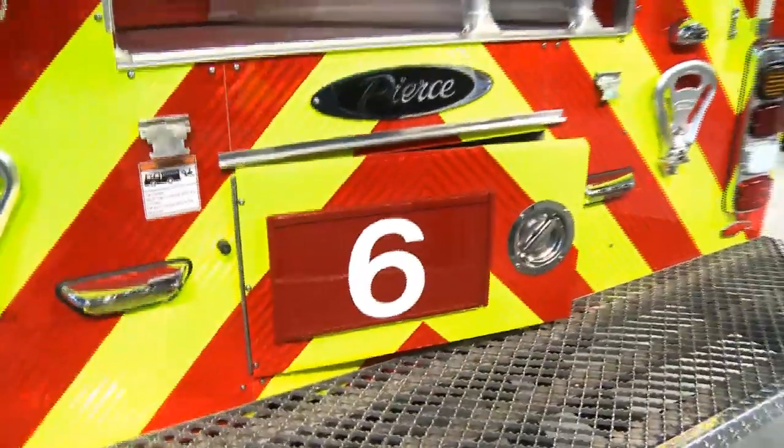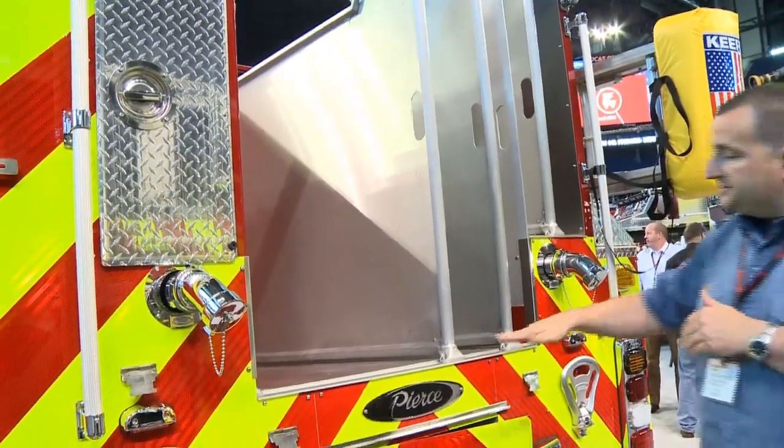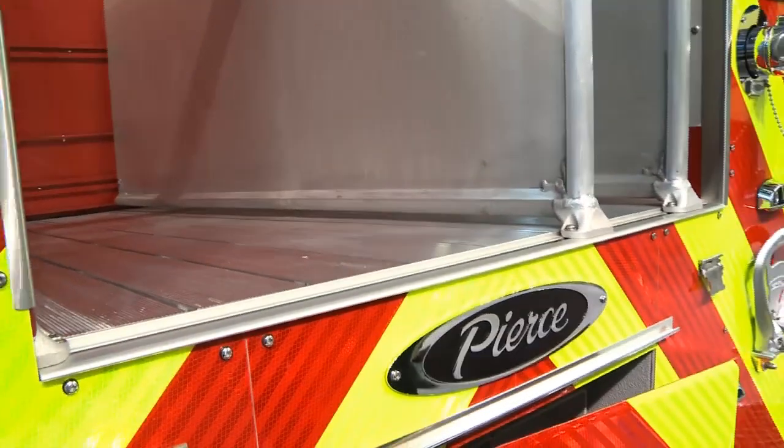This hose bed actually has an incline — a 4-inch difference from the back to the front — and that is to help keep the 5-inch hose kind of locked in the truck a little bit better.